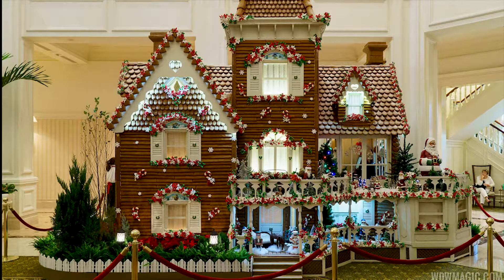Grab yourself a cheese plate, grab yourself some champagne, and just enjoy the afternoon. Number 26 is actually all the different gingerbread arrangements around the different hotels and parks — including the America Pavilion at Epcot, which is probably the biggest. My favorite is the one at the Grand Floridian. My favorite thing is to sit there and look at all the different scenes and find the Hidden Mickeys — I can't get enough. Who doesn't love a good challenge?